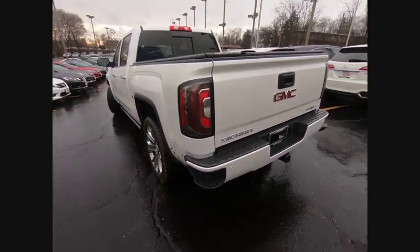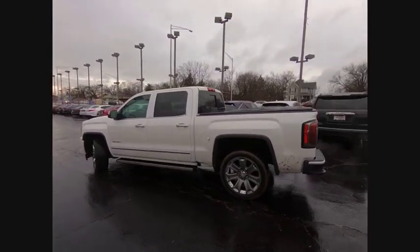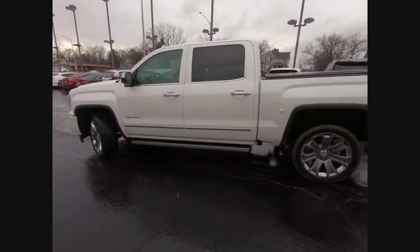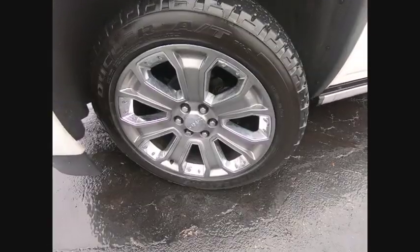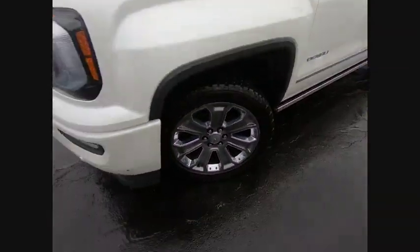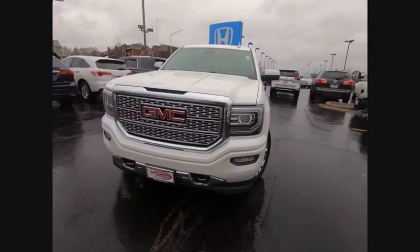This vehicle has less than 30,000 miles. Here are some of this vehicle's great options: stability control, power passenger seat, keyless entry, remote engine start, steering wheel audio controls, traction control, backup camera, anti-lock braking system, tow hitch, and navigation system.